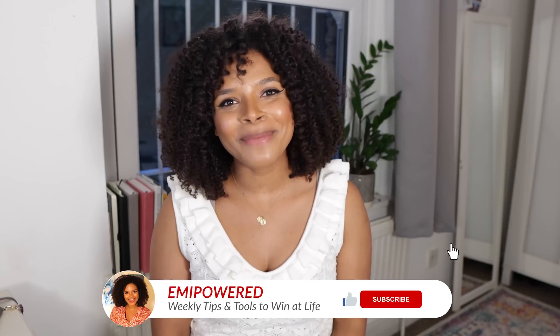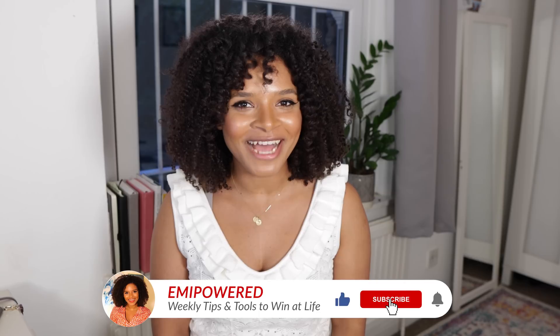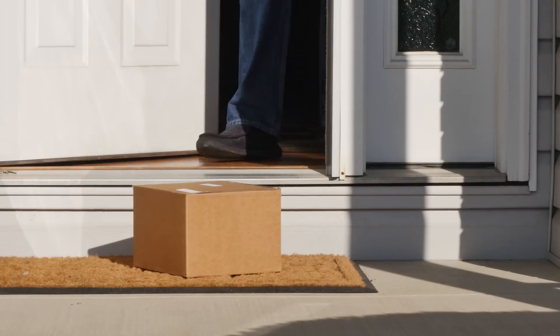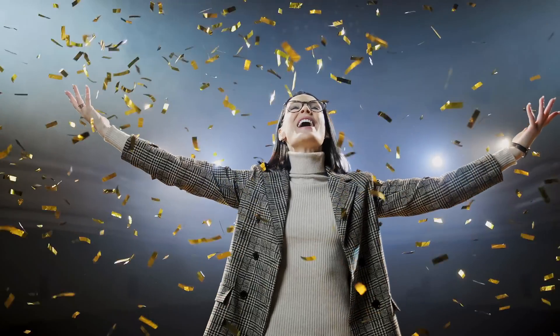Hey guys, Emilia here from Amy Powered, bringing you today the best tips and tools on how to win at life and level up your personal finances while saving money by buying online at the best prices on platforms like Amazon. We all love to buy online — everyone gets so excited when the packages arrive at our doorstep, especially when we buy from Amazon. It's so fast and convenient, but today we'll be talking about how to save money while buying on Amazon and ensure you buy your favorite products at the lowest price possible.